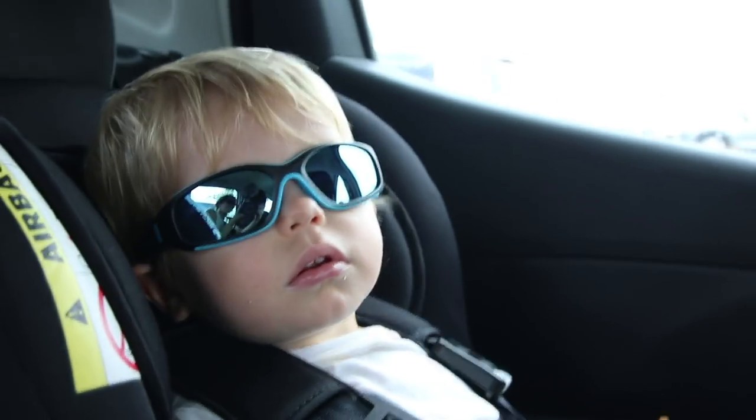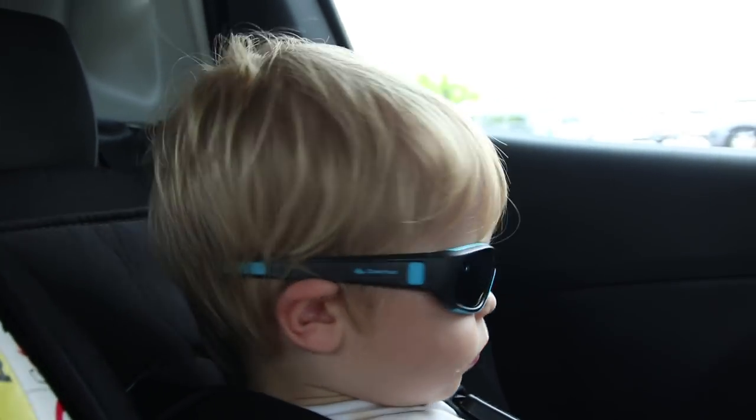We just got back from Decathlon. Unfortunately we couldn't film inside the store, but we're gonna show you guys later what we bought. Leo got some new glasses — much better sun protection.